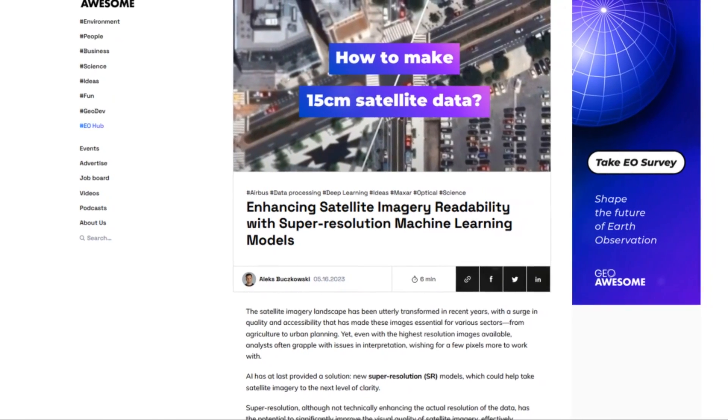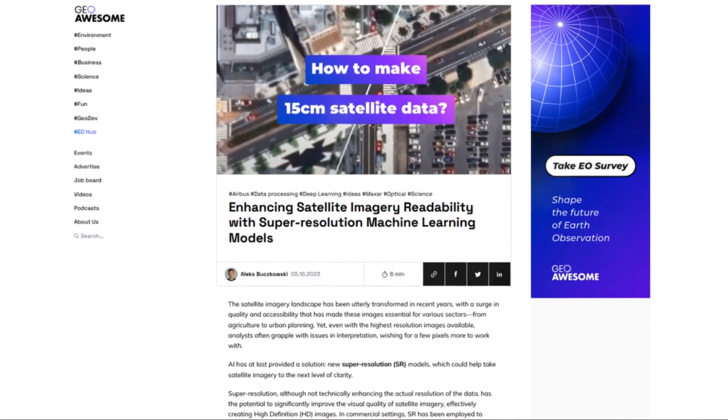Find more information about enhancing satellite imagery in the source article on the Geo Awesome blog.